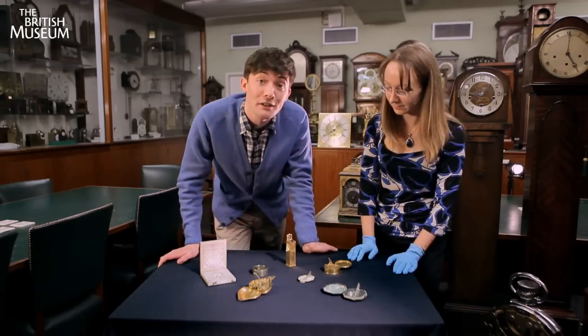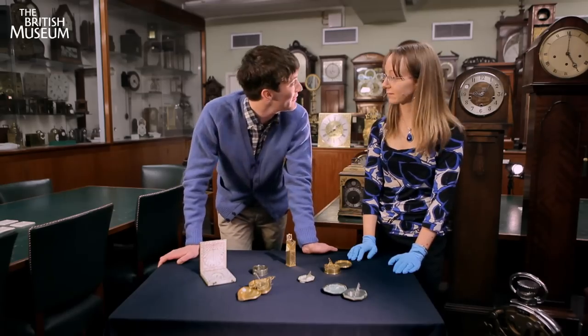Very good — I now know how to use a sundial. Very, very handy. Thank you very much, Louise. No problem.